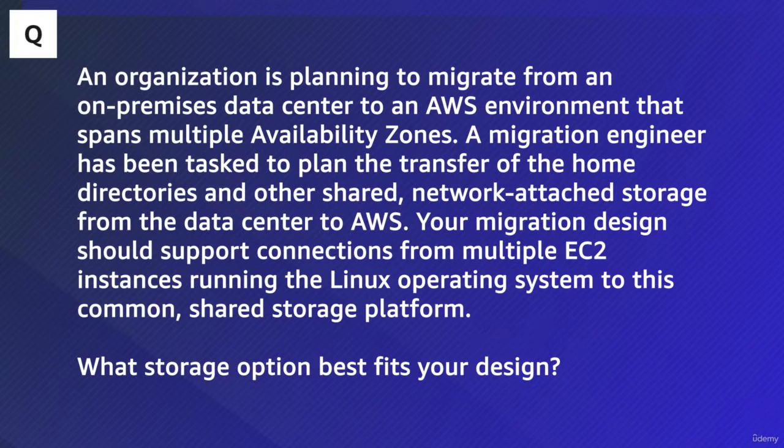The stem for this question walkthrough is: an organization is planning to migrate from an on-premises data center to an AWS environment that spans multiple availability zones. A migration engineer has been tasked to plan the transfer of the home directories and other shared network-attached storage from the data center to AWS. Your migration design should support connections from multiple EC2 instances running the Linux operating system to this common shared storage platform.